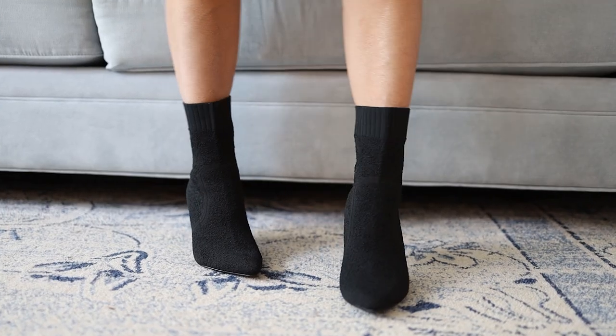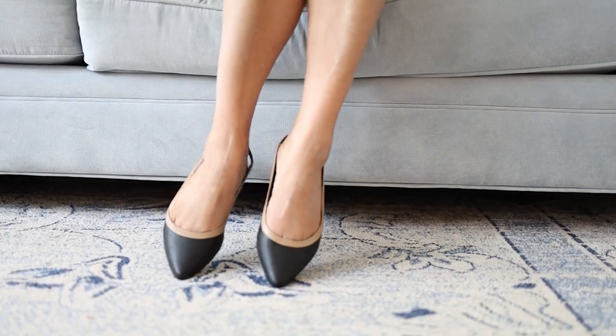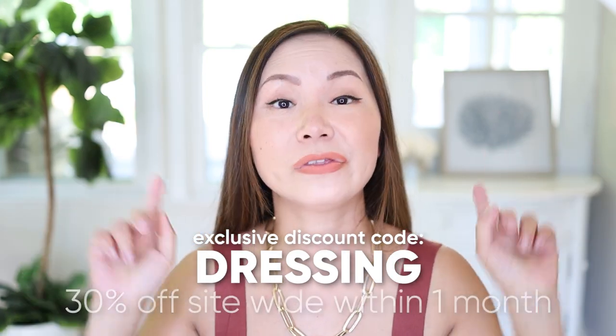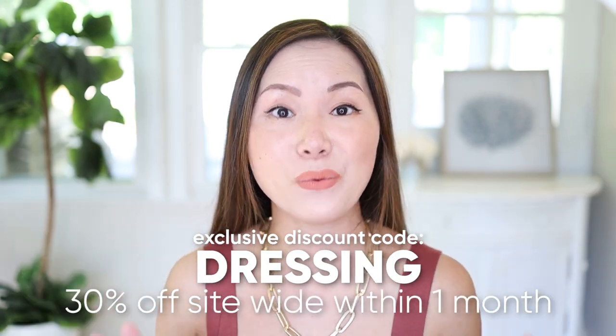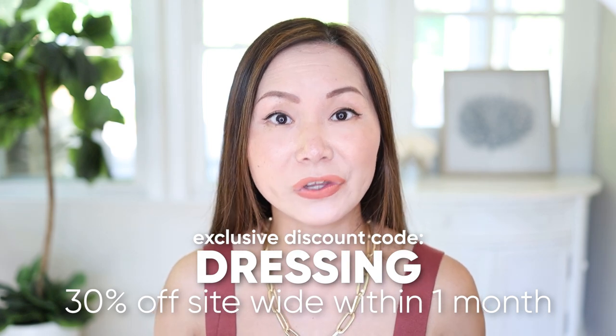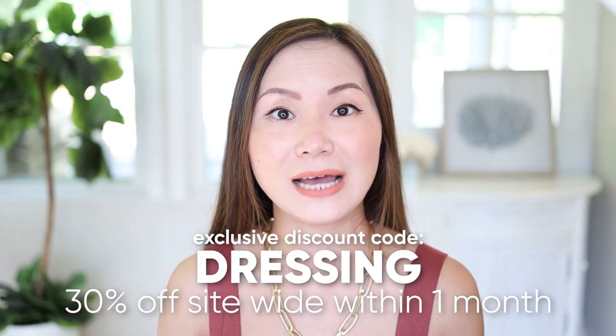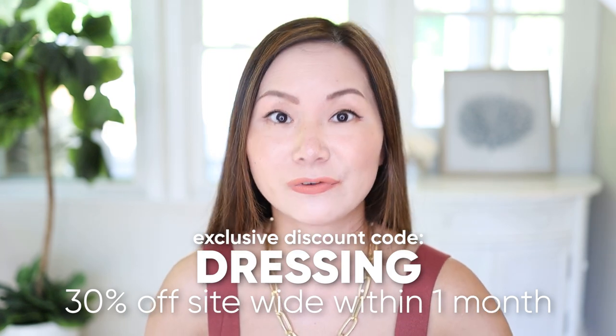Two to five days free shipping for US orders over $50. You can use my exclusive coupon code to enjoy 30% off their entire website. Do hurry up because 30% off is only for the first month after I post this video — after that, you can still use the code, but just for 15% off. Now let's look at your skirts.